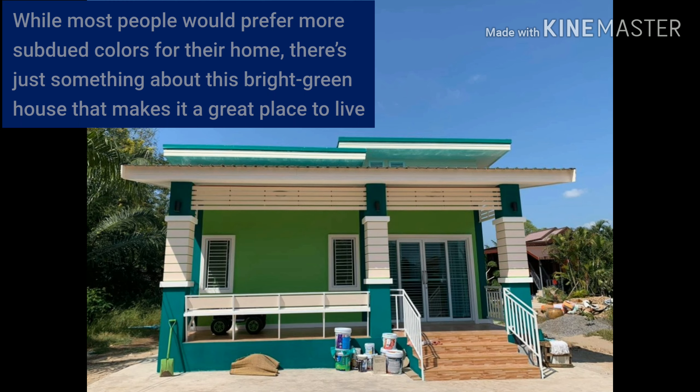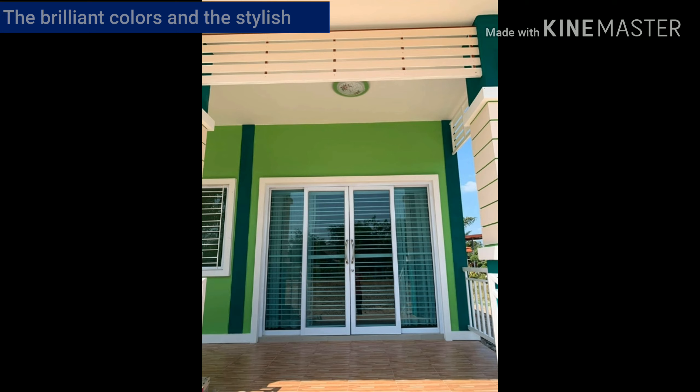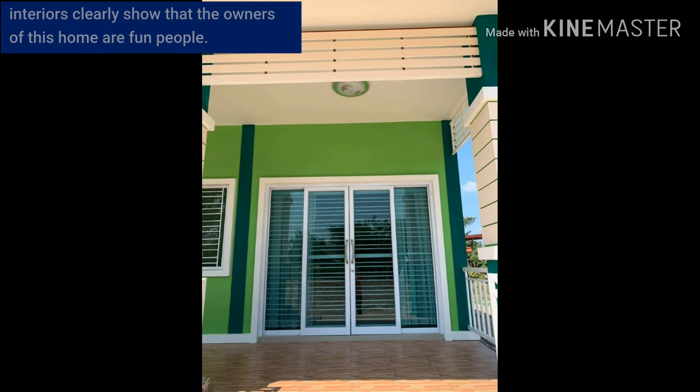While most people would prefer more subtle colors for their home, there is just something about this bright green house that makes it a great place to live. The brilliant colors and the stylish interiors clearly show that the owners of this home are fun people.